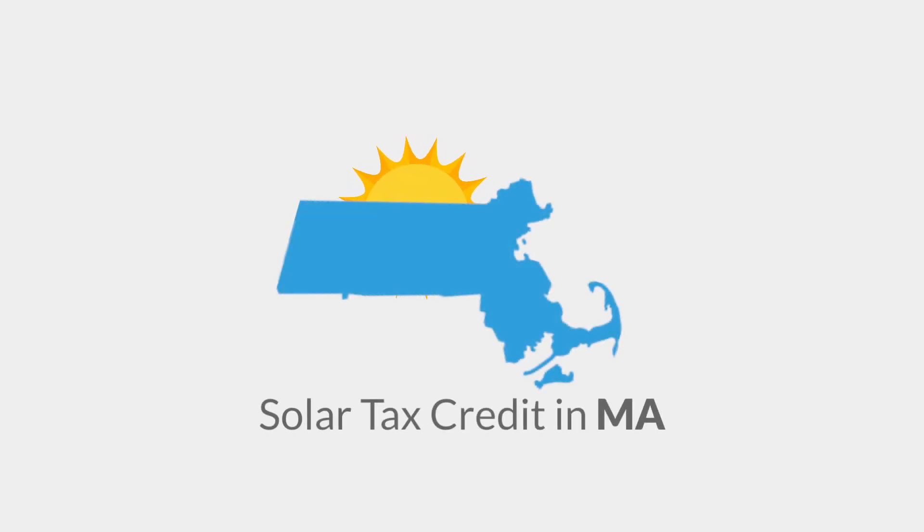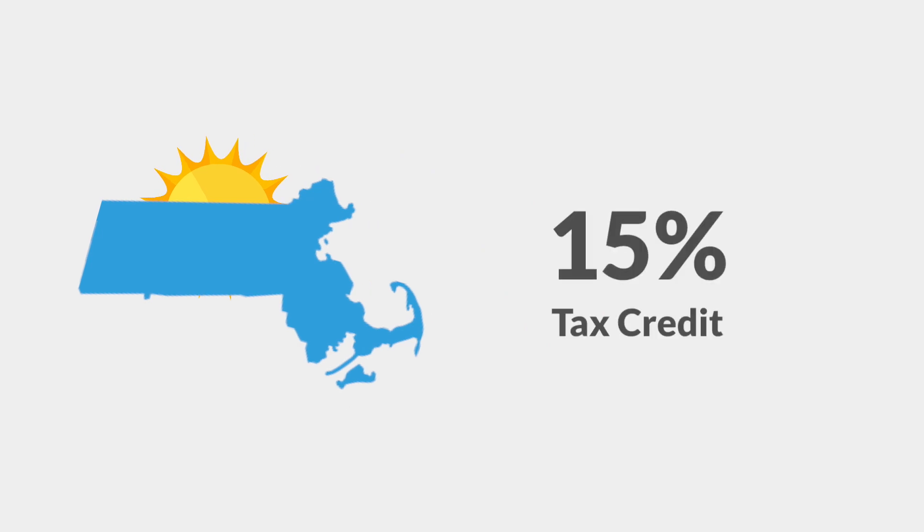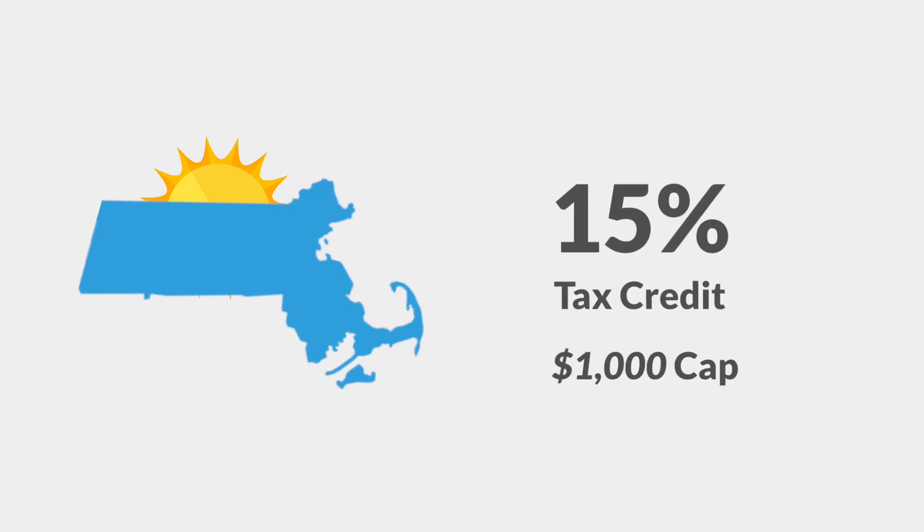The Massachusetts State Tax Credit for solar is a nice solar incentive for Massachusetts homeowners. The tax credit is 15% of your total system cost, capped at $1,000. Like the federal tax credit, you must purchase your system, either through a cash purchase or a loan, in order to claim this tax credit.